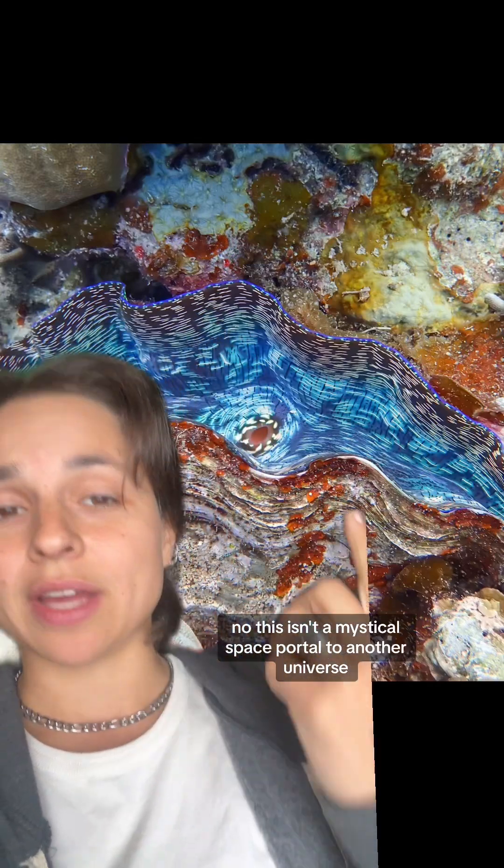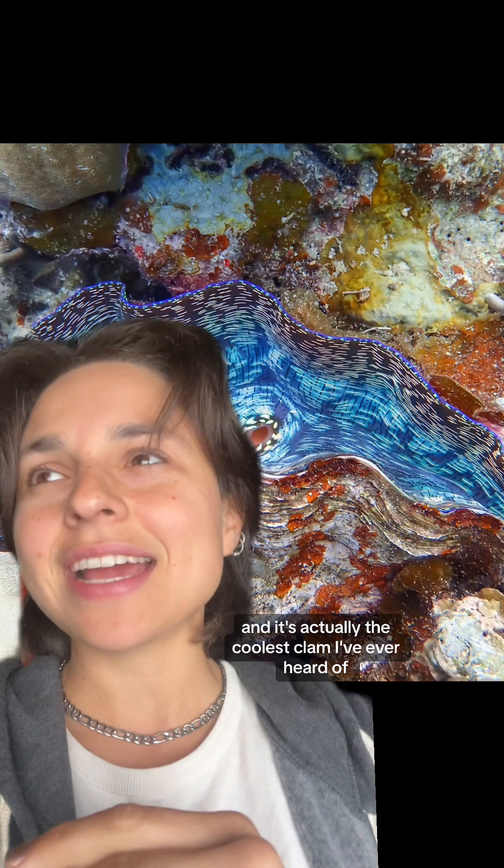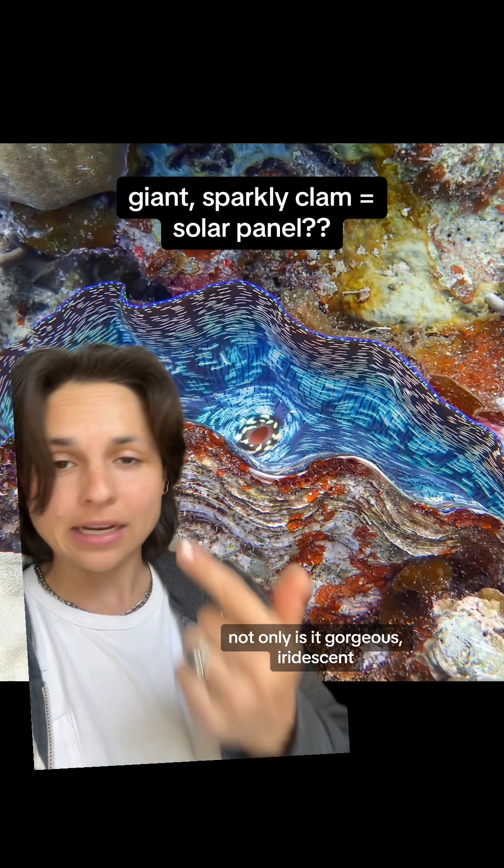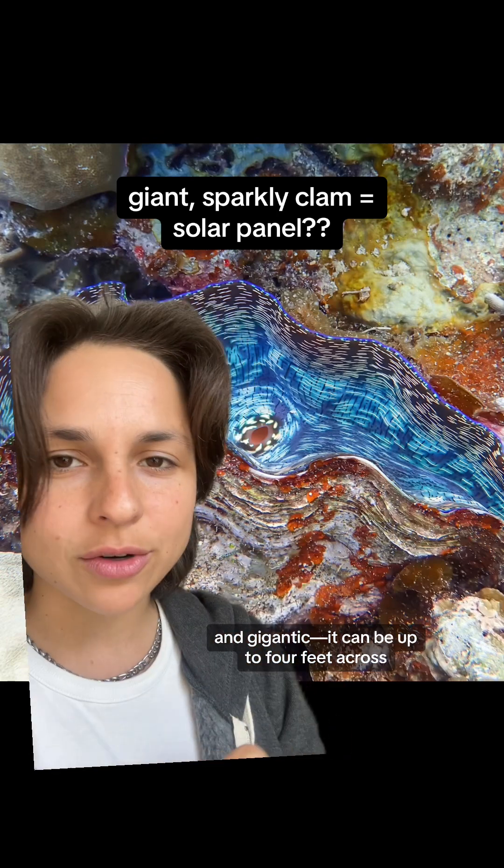No, this isn't a mystical space portal to another universe — it's a clam. And it's actually the coolest clam I've ever heard of. Not only is it gorgeous, iridescent, and gigantic — it can be up to four feet across.